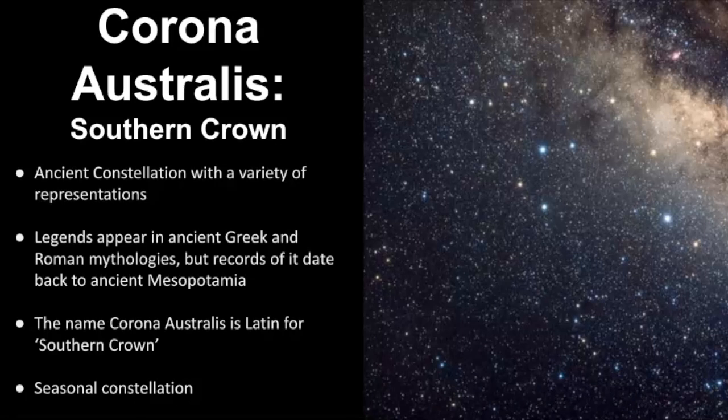Let's get a broad overview of the constellation known as Corona Australis. It is represented as the southern crown, and it's an ancient constellation that has a variety of representations. I was really fascinated to learn about all the different depictions it's had throughout history — some saw a turtle, other cultures saw an ostrich nest, some saw a boomerang — and legends about Corona Australis definitely appear in ancient Greek and Roman mythologies, but the records of it date far back to ancient Mesopotamian times. The name Corona Australis is Latin for southern crown, and it's classified as a seasonal constellation.